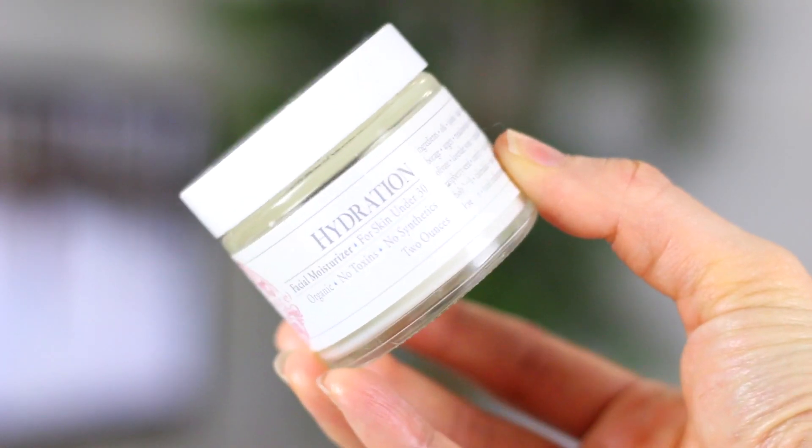And then I follow up with a moisturizer — their hydration moisturizer. You put it on at night and your skin in the morning feels dewy and soft. It feels like your skin has been drinking in the moisturizer all night. It's just an awesome moisturizer.